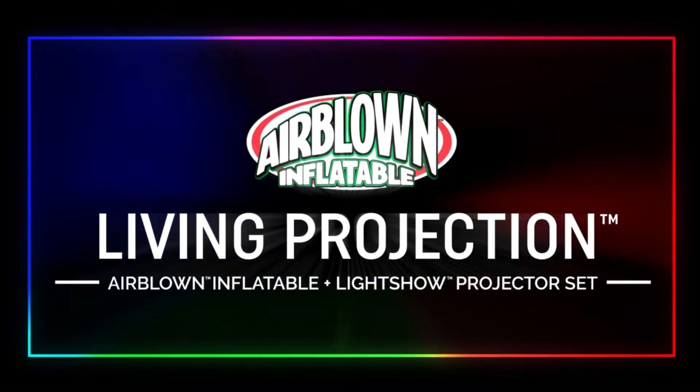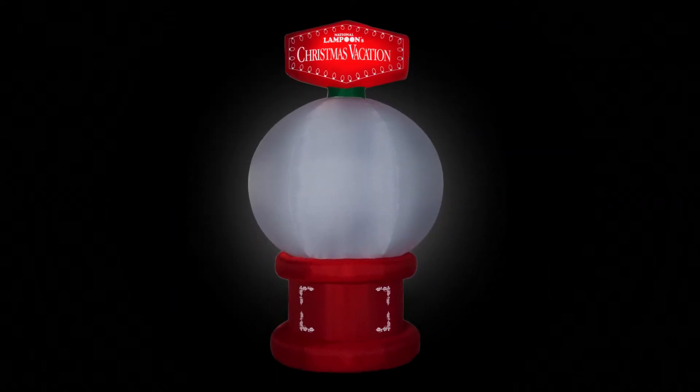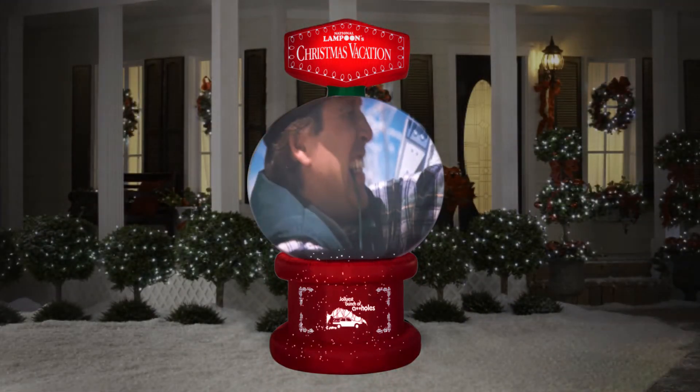Introducing Living Projection, an action-packed sequence of scenes that displays in the shape of a seasonal Airblown Inflatable. Brought to you by the creators of Airblown Yard Decor, Living Projection transforms an Airblown Inflatable into a dynamic movie screen.